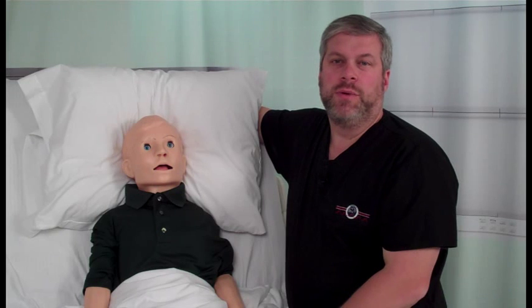Many healthcare providers have some anxiety when treating ill or injured children. Fortunately, there is a solution to reduce these concerns. Hi, I'm Jeff Meyers and this is Ralphie, our High Fidelity Pediatric Simulator.